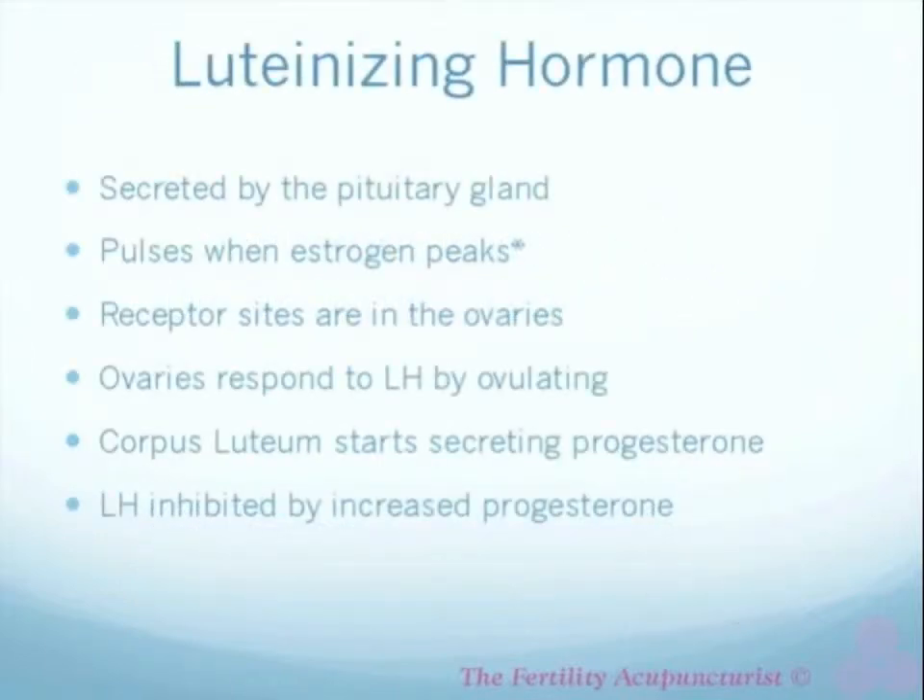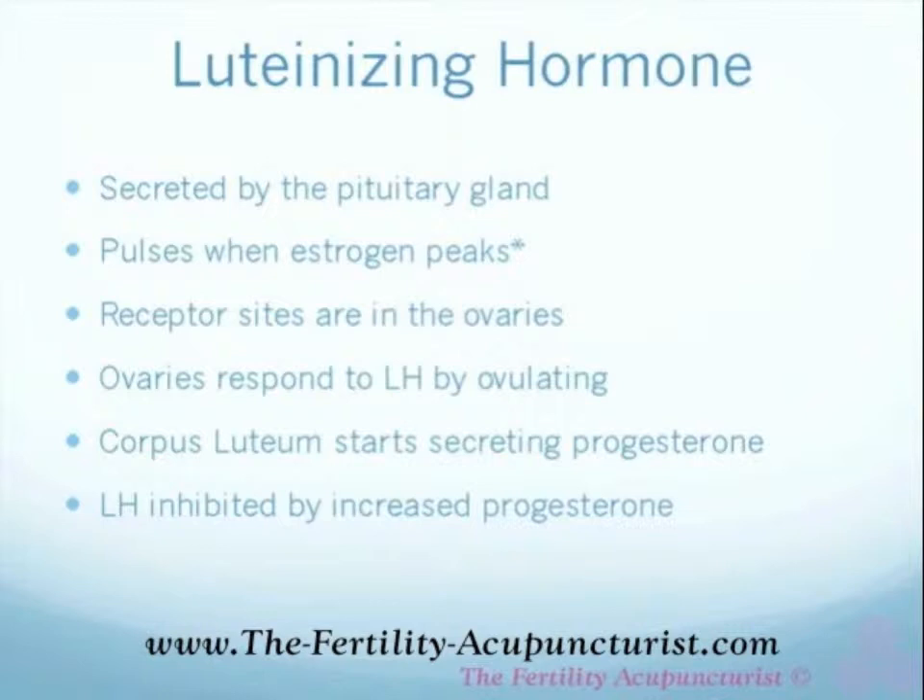Now we look at luteinizing hormone, our fourth and final hormone. Luteinizing hormone is secreted by the pituitary gland, and this is what I want you to remember: it pulses when estrogen peaks.